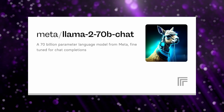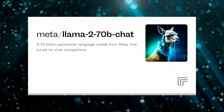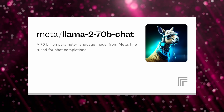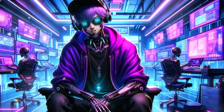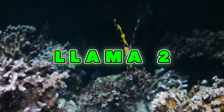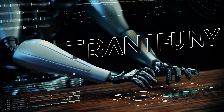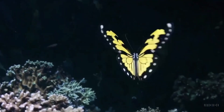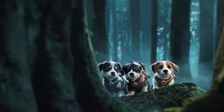Building on that foundation, Llama 2 was introduced with improved processing power, better language understanding, and the ability to handle more complex queries. Each iteration was not just an upgrade, but a significant leap forward in terms of performance and efficiency. With Llama 2, Meta AI expanded the model's reach, integrating it more deeply into their ecosystem of apps, providing users with seamless AI-assisted interactions across platforms like Facebook and Instagram.